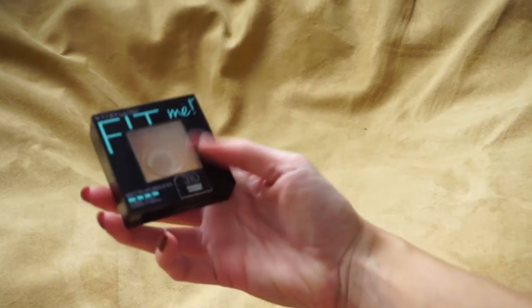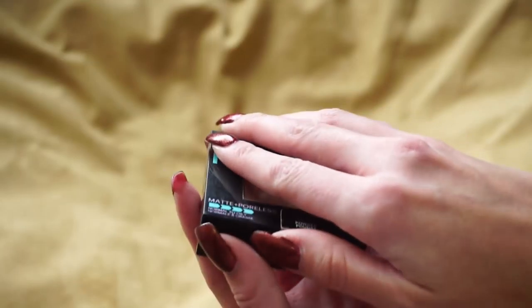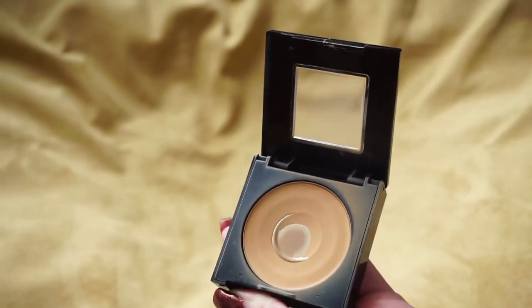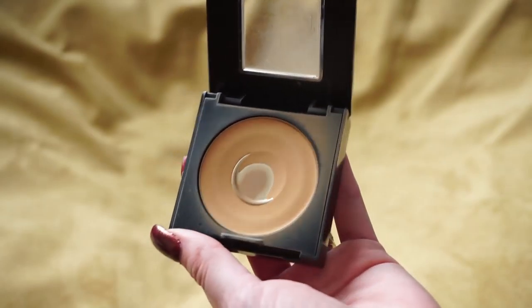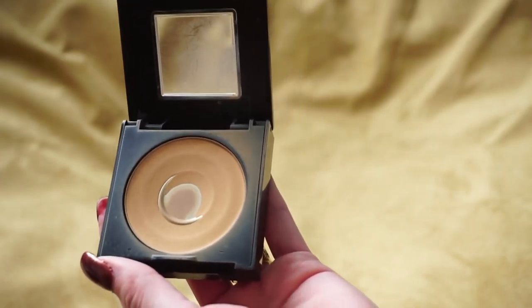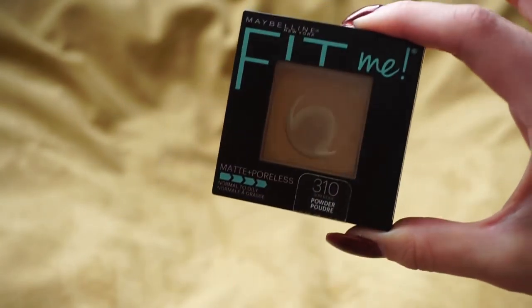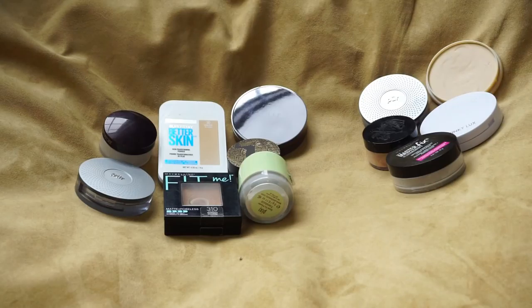The last one is the Maybelline Fit Me Matte and Poreless Powder in 310 — you can tell I've really loved on this guy and gotten a lot of use out of it. I think it's a really nice powder. I haven't used it in a while because I've been reaching for my Pure or the other Maybelline powder, but looking at my piles I'm going to go ahead and keep this one. Now that I've decluttered others, maybe I'll be reaching for it more.